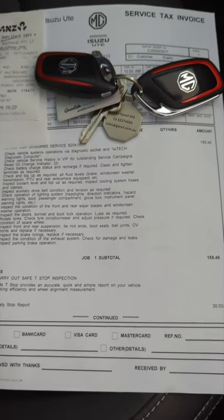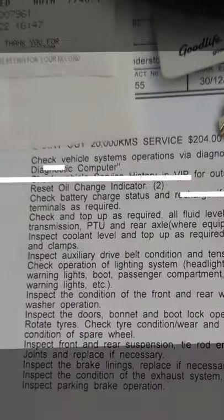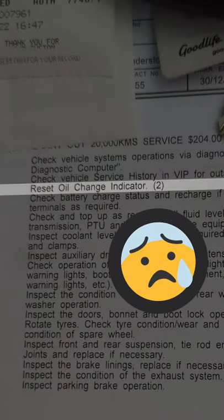I've got the car home now and looking at the list, it's essentially just an inspection. They did a reset of the oil change indicator, which is completely unnecessary because there is no oil change indicator — MG, explain that.